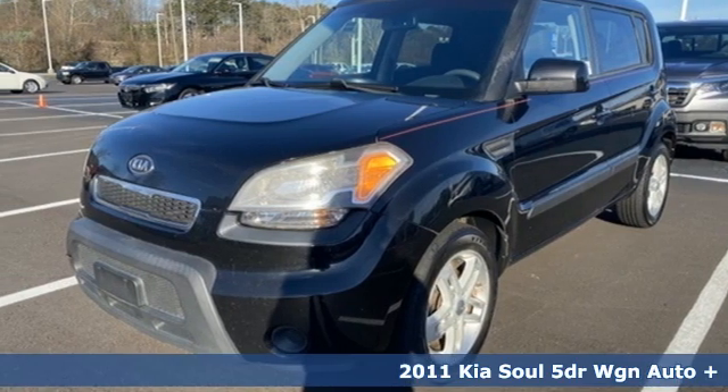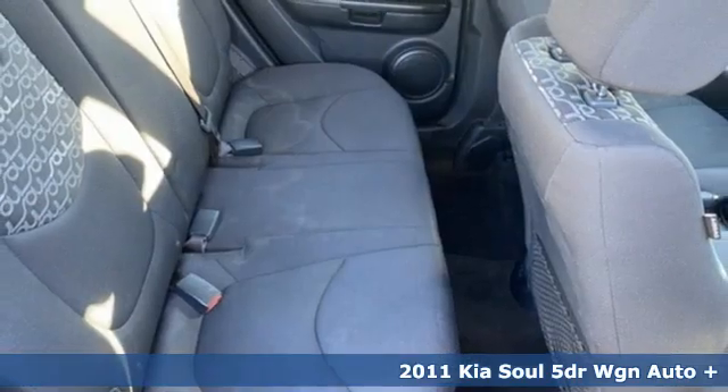It's a 2011 Kia Soul. Step into a Kia and be surprised.